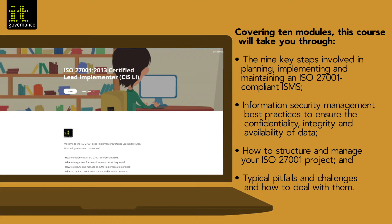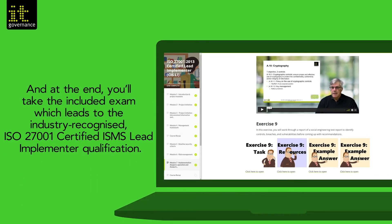You'll also learn about typical pitfalls and challenges and how to deal with them. At the end, you'll take the included exam which leads to the industry recognized ISO 27001 certified ISMS lead implementer qualification.